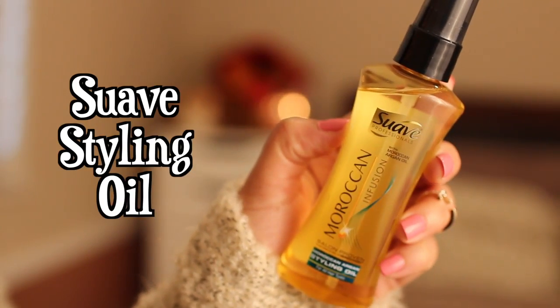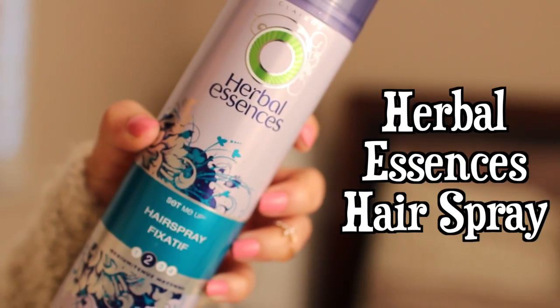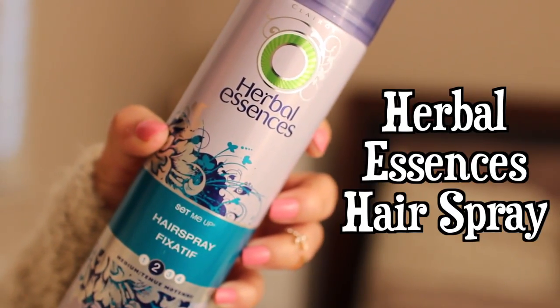After curling the entire head, I'm going in with my Suave Infusion Styling Oil to break up the curls and make them a little more voluminous, because I don't like all my curls to look flat. I'm running my fingers through the hair and then going in with my Herbal Essences Hairspray for a little bit more volume.